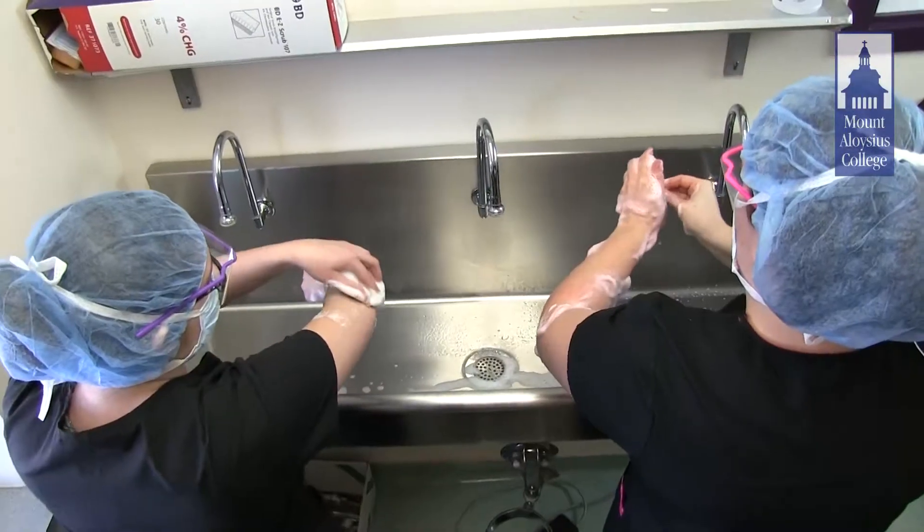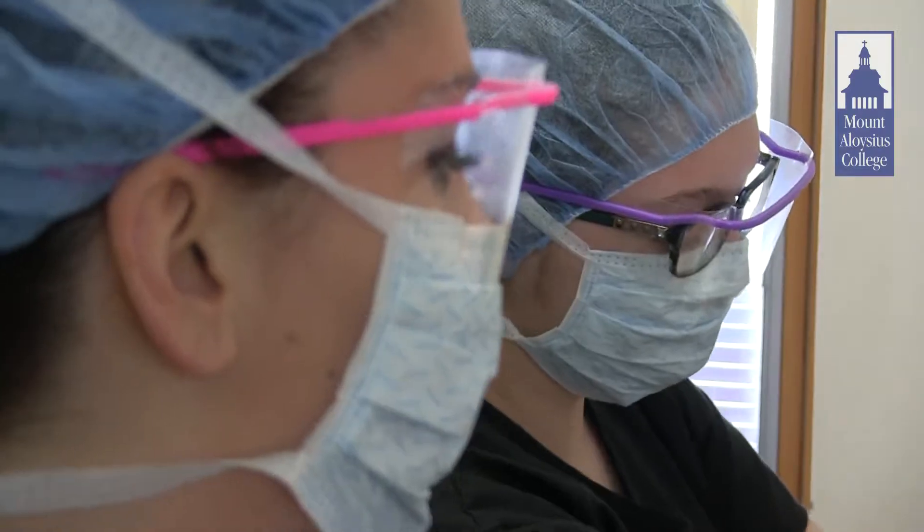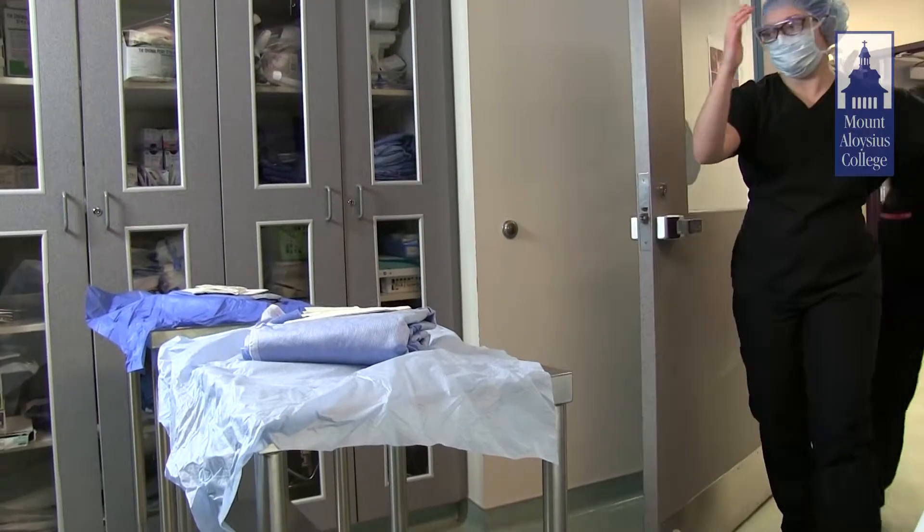Mount Aloysius College is fortunate enough to have mock operating rooms here on campus. This is where we train the students to know the steps of the procedure, to anticipate the surgeon, and to function as a surgical technologist.